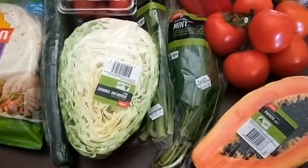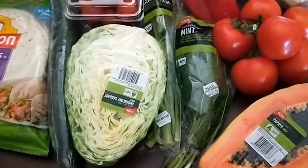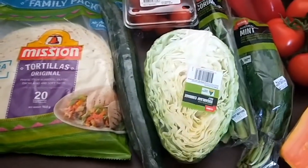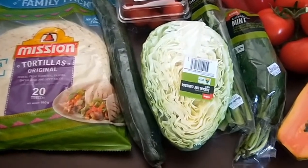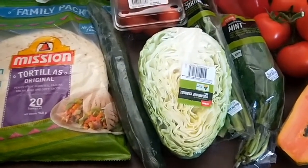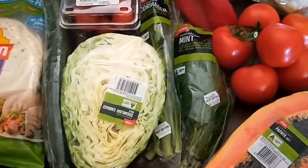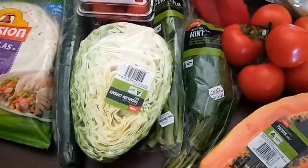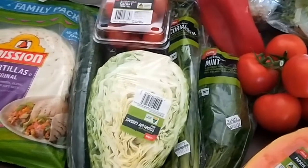I did buy a whole cabbage the fortnight before last, but it was so big it took me about six weeks to get through it. It did keep, but it started to go a little funny after six weeks, so I figured it was more economical just to buy a small amount so I don't waste it. I also got a cucumber.